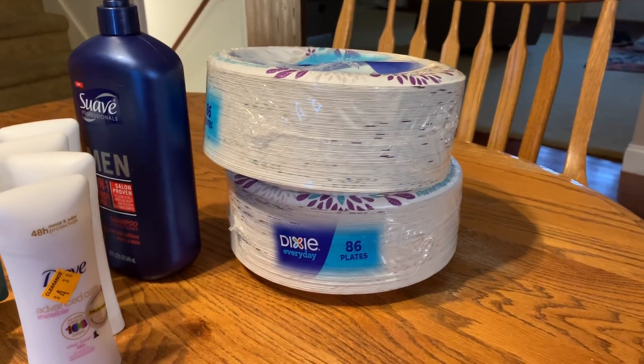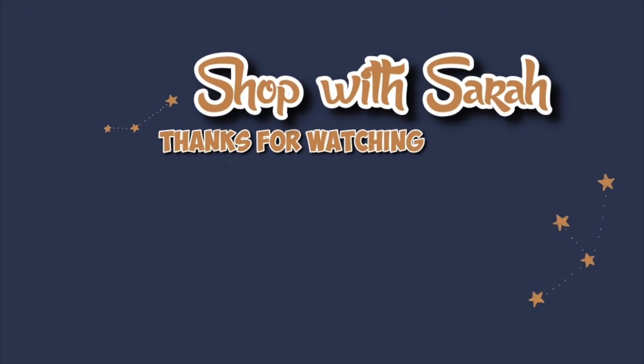I forgot to film a little ending segment, but I'm really happy with how the sale went. I spent about $13 altogether, and this was one of the best clearance sales I've had in a really long time. Thanks for watching — bye bye!